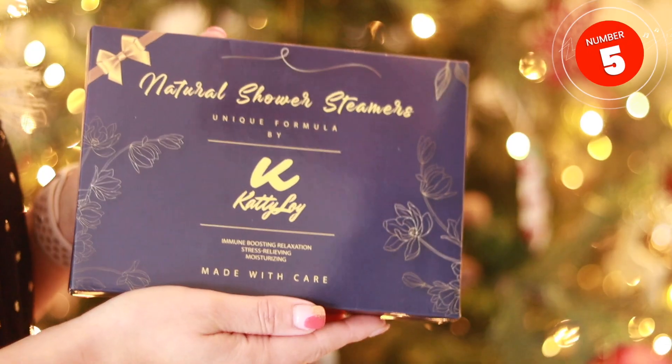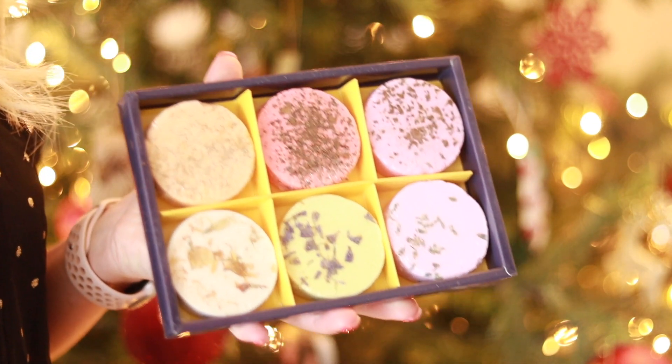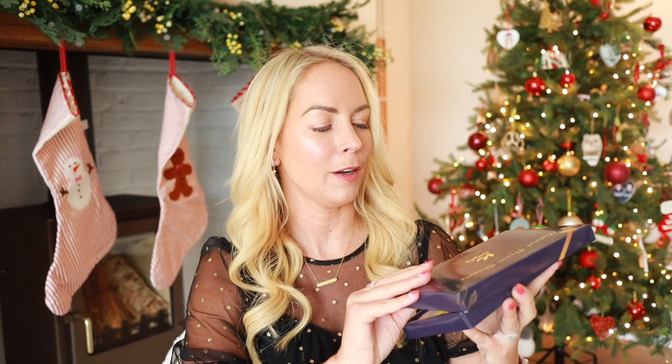Last year I talked about Christmassy bath bomb sets from places like Lush. This year I found some shower bombs, which I'd never heard of before. If you don't have a bath, these look really cool. You run the shower for a minute until it's nice and steamy, then take one of the shower bombs out and place it in the shower — not in the direct line of water — and the scent picks up in the steam. These ones say they're immune boosting, relaxing, stress relieving, and moisturizing. It's like a nice way to have a luxury shower.